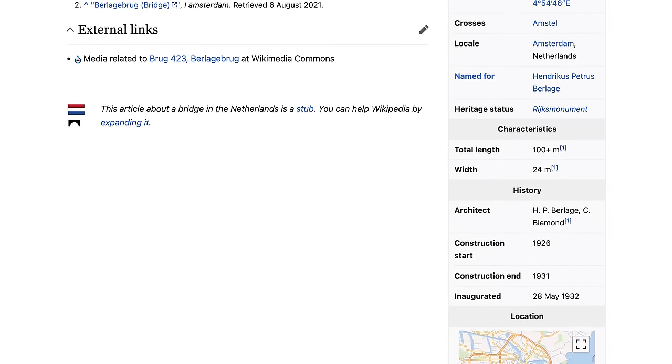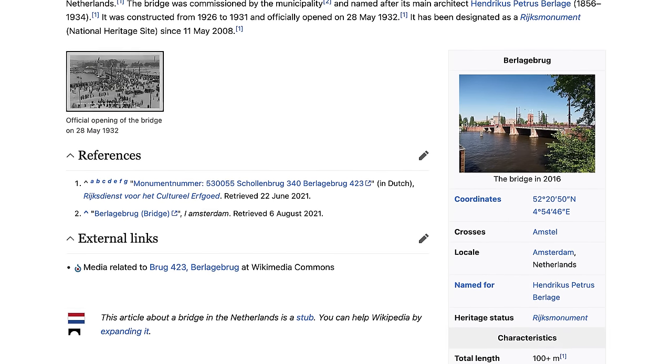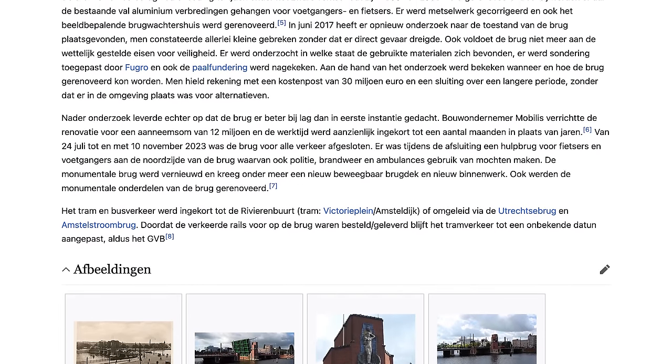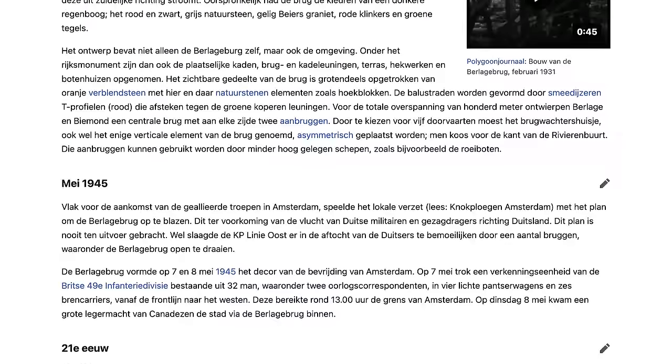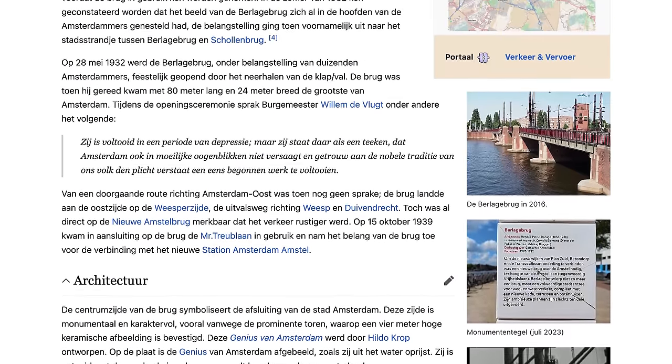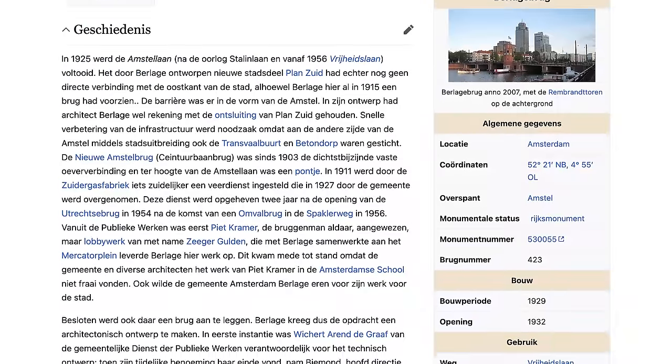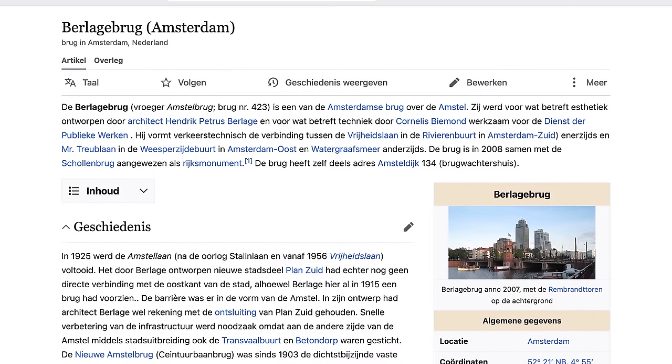You'd also never know it by reading the English Wikipedia — the whole article about Berlacherbruch in English is tiny compared to the Dutch version. So I'm happy to do my part introducing a bit of Dutch history and culture to an English-speaking audience, though there's a lot more info than I'm going to cover, so feel free to check the link in the description.